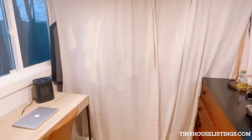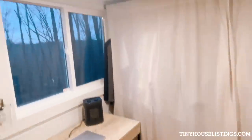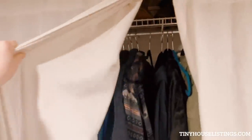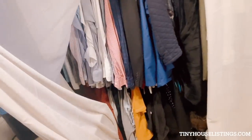We then go into our flex room. This can also be a bedroom, but we use it as a coffee dresser, dog, and desk area. This closet will also come included if you please — it is a pretty large closet. And again, more windows.